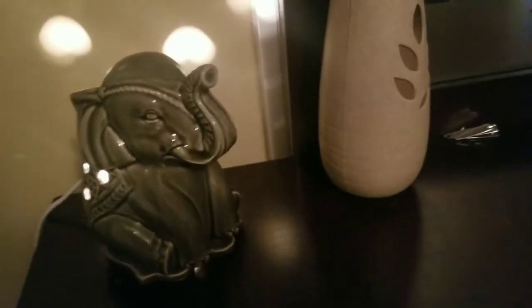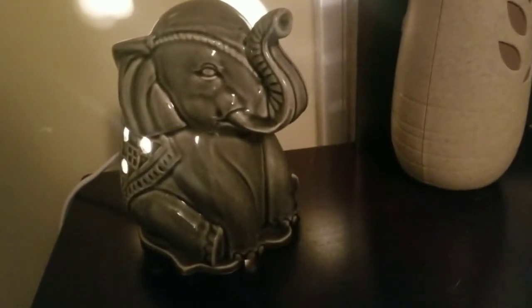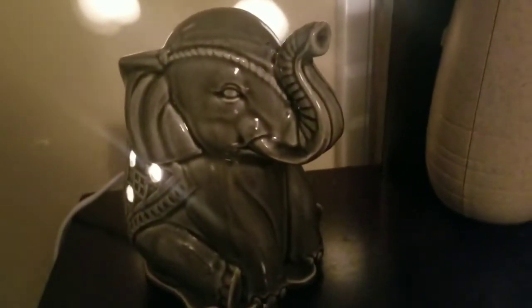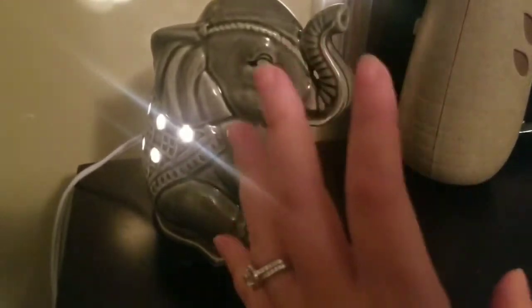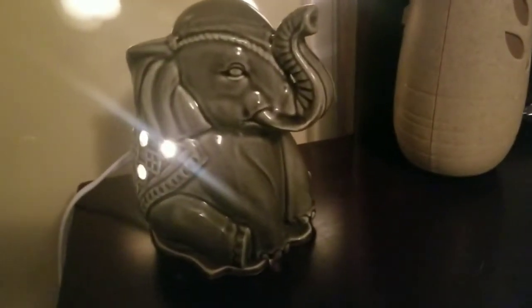A quick tip if smells are bothering you: we got this wax melter at Walmart — there's a light inside and the scents come out. I moved it from the living room into my bedroom because my husband's uniform smells like fuel, and with pregnancy I can smell literally everything. This actually helps a lot. Right now I have a cinnamon spice one in there and it's making the room smell really good. I just leave it on for a little bit and then turn it off.